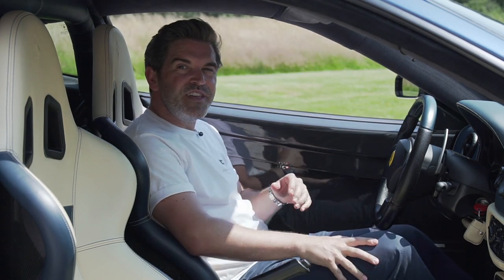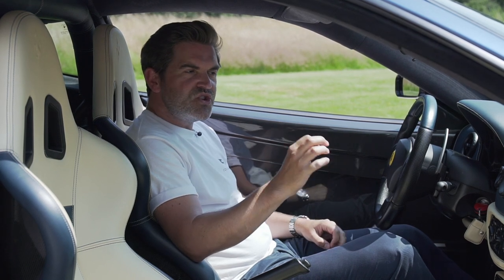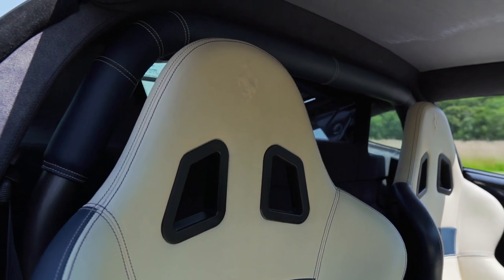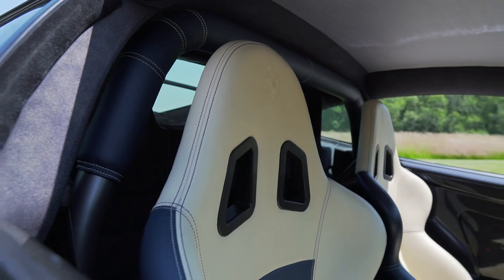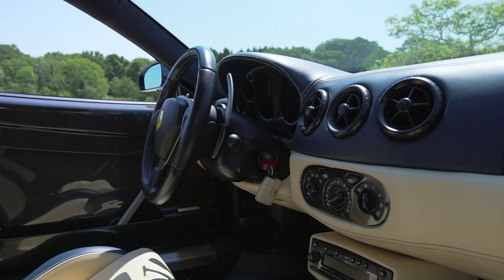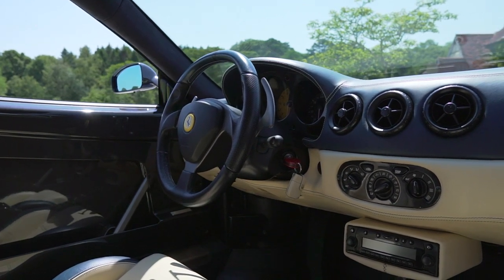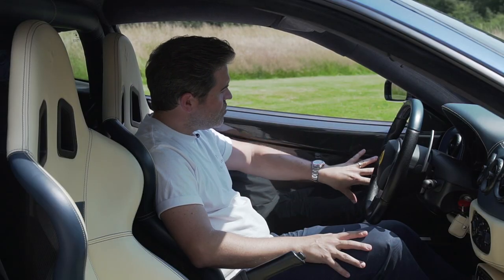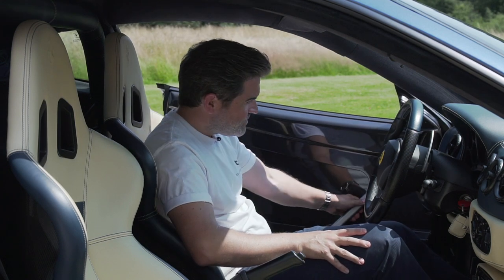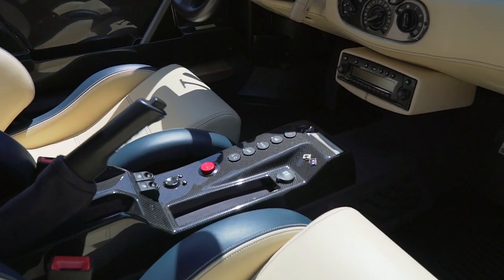Welcome to the inside of the 360 Challenge Stradale. It is stripped out, but this one is still pretty luxurious. Usually when you look at these cars they've got Alcantara absolutely everywhere, but the first owner of this car specified a lovely blue and cream leather. These fabulous sports seats have got a two-tone leather finish, and there's a lovely blue leather dash with cream stitching all the way around it. You've still got the stripped-out carbon fibre — you can see the welding in the footwells — but there's still some luxury to the whole thing. The door cards are all carbon fibre, the sill is covered in Alcantara, and the centre console again has carbon fibre, with the transmission tunnel covered in Alcantara.